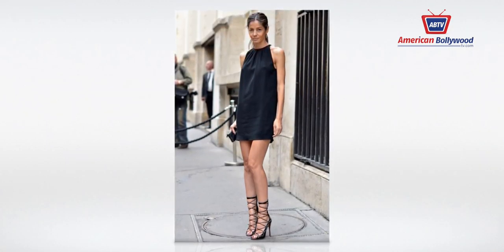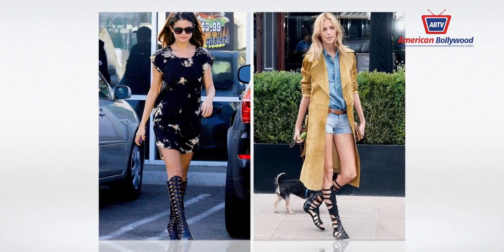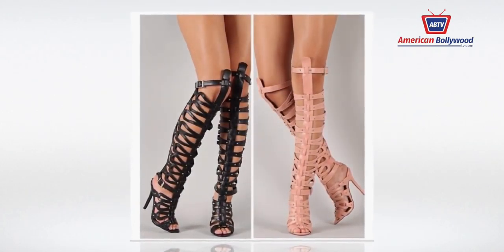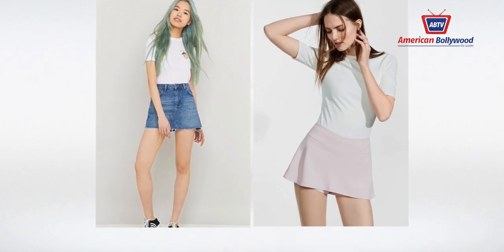Gladiator sandals are those that lace up, typically with leather, to the knees. Most styles have high thin heels and thin soles. These are ideal for evenings out on the town with a special someone, or for making a statement at a major event. When wearing gladiator sandals, always bring a pair of sensible shoes that fit into your bag in case you need to make a change of plan.